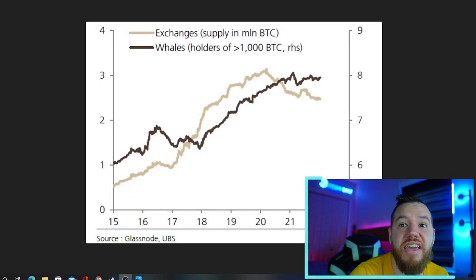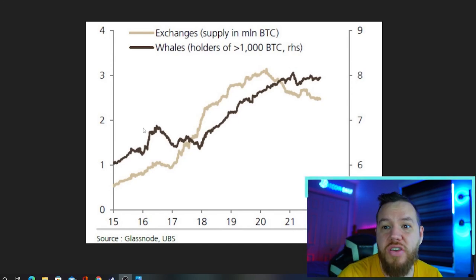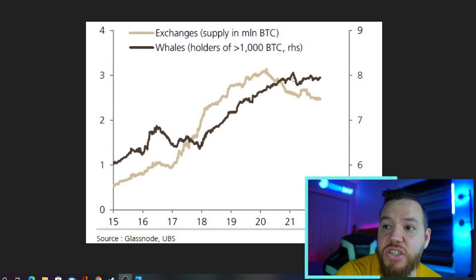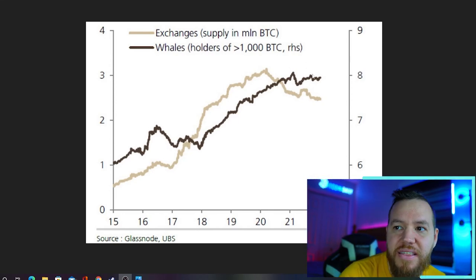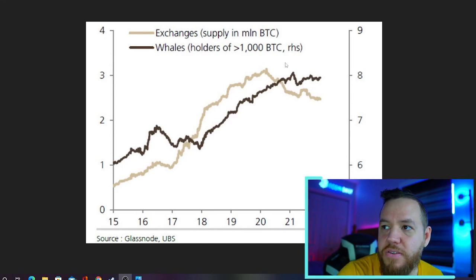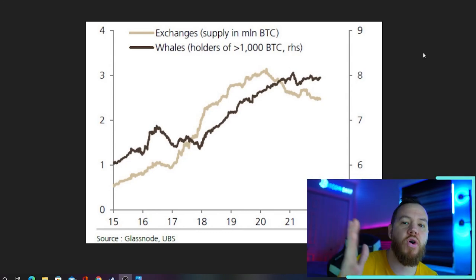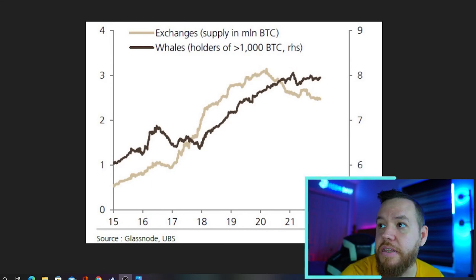Another thing we've been watching is the whale holders. A whale holder is anyone that has over a thousand Bitcoin. You can see that it's currently at an all-time high — this is actually the most that whales have accumulated. So whales have slowly continued to accumulate Bitcoin during this time, and that kind of also hints to us that they're not going to let the prices continue to fall, because that's going to affect them. At these low prices they've been accumulating. I think I saw that one of the largest whales — it was like the third largest wallet — has been buying this whole way down, basically any time it's gone under like 46,000.